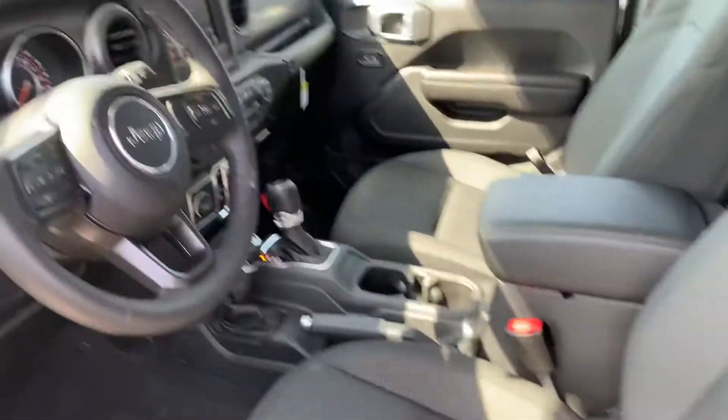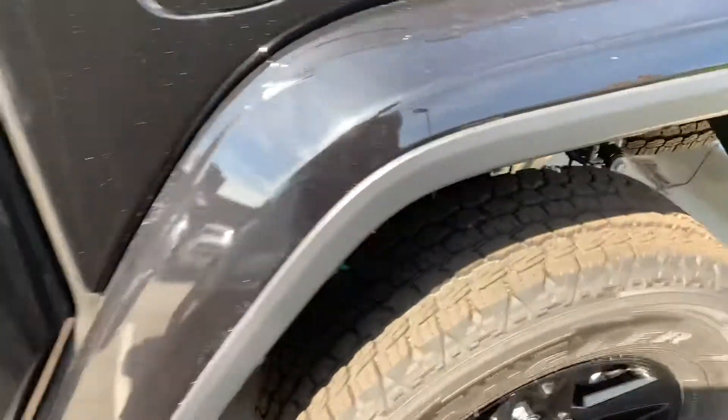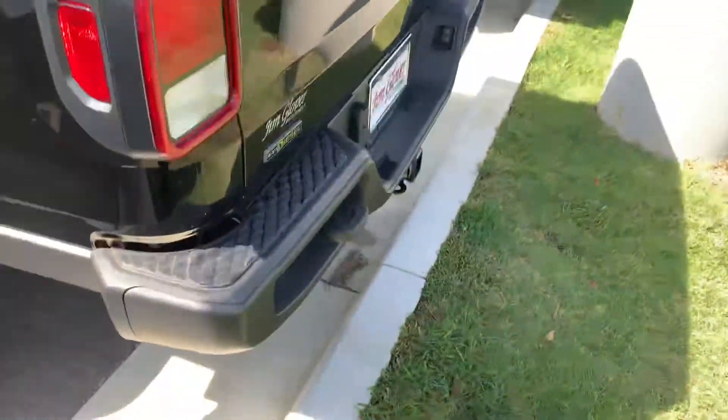Brand new, four miles on it. Got your black wheels on it. Tow package.